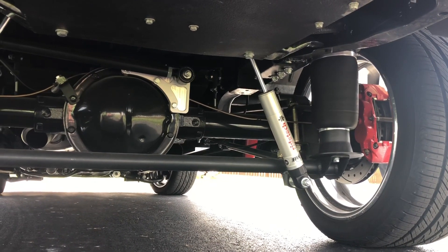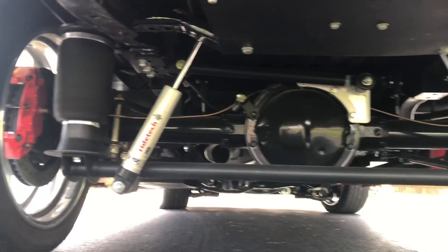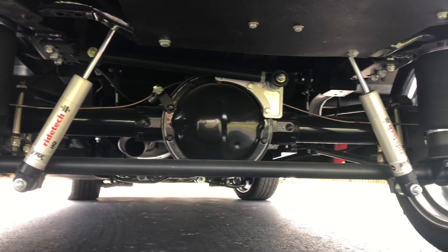Here's a better look at the brakes, the bags, the suspension on this truck. It's just so clean — everything you want, nothing you don't.